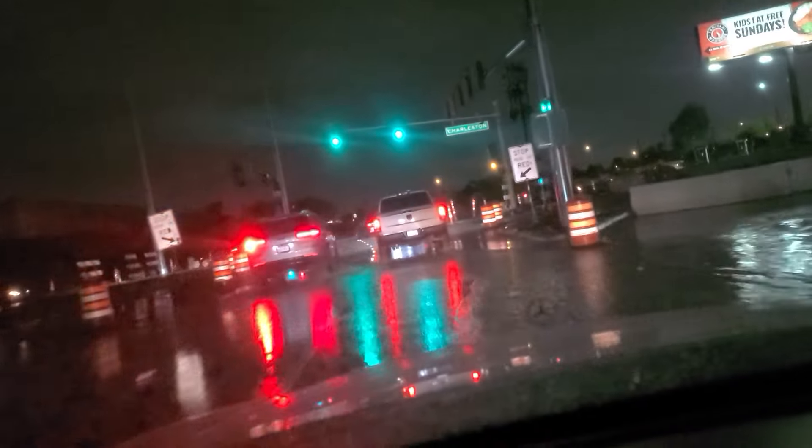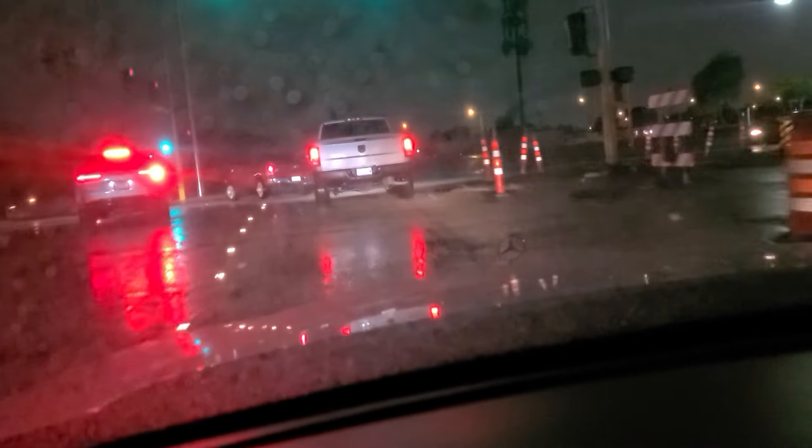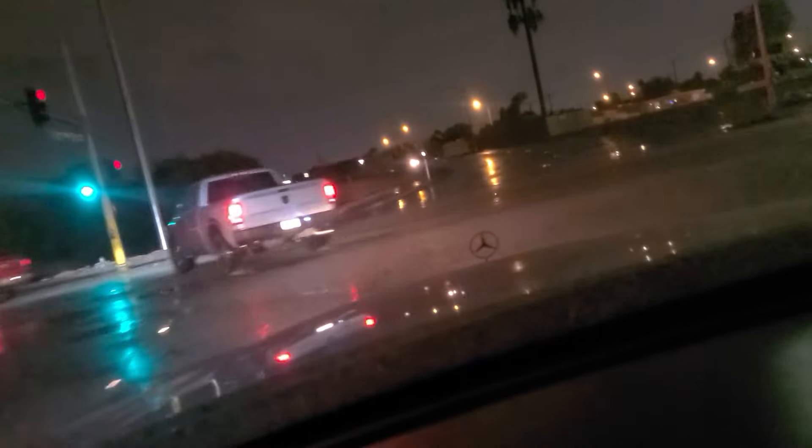We've got some ponding in the roadway here, and we're going to make this left to go east on Charleston. Another one of these curious oddities where you have to stop at the opposite direction exit ramp.